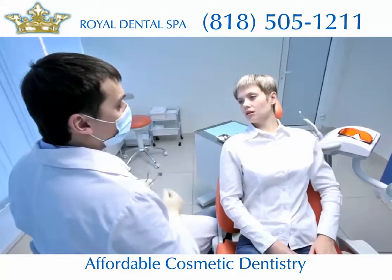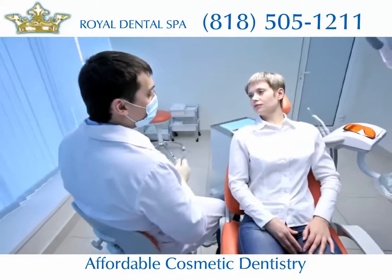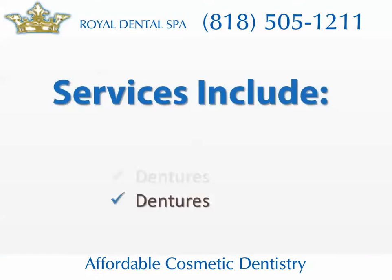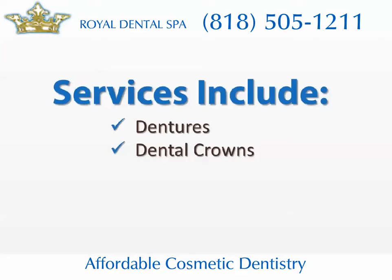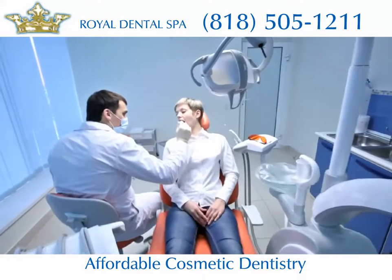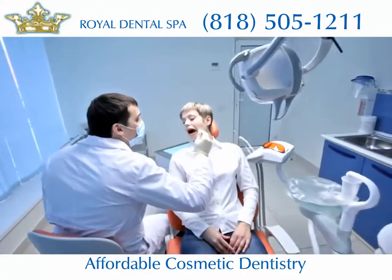A wide variety of techniques and services are used in restorative dentistry to improve your overall dental health. This includes dentures, dental crowns, dental bridges, and dental implants. If you want the best results from restorative dentistry, you need the right diagnosis and a detailed treatment plan.